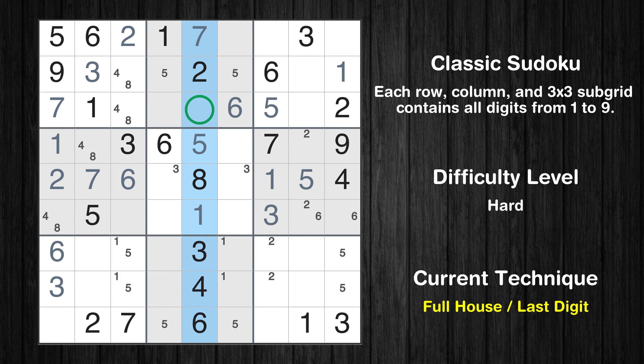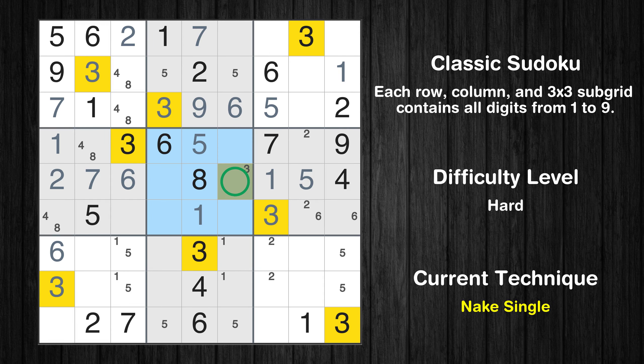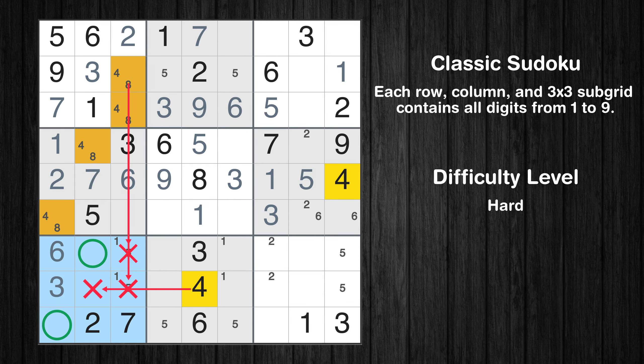Only 9 is missing in the fifth column. In the second block, the number 3 can be directly placed. Only one position left in the fifth box where value 3 can be placed. Only 9 is missing in the fifth row. Only two positions left in the seventh box where value 4 can be placed.